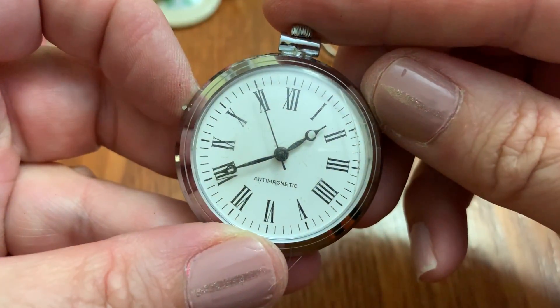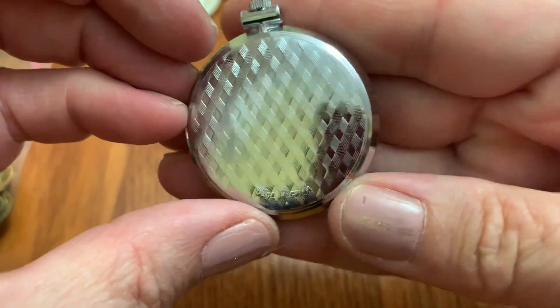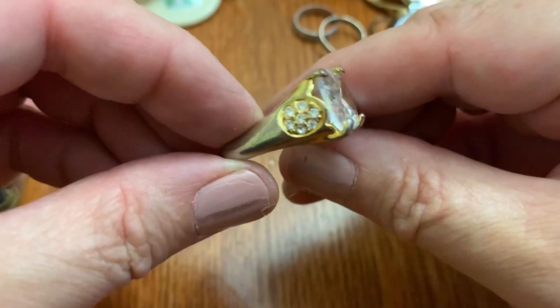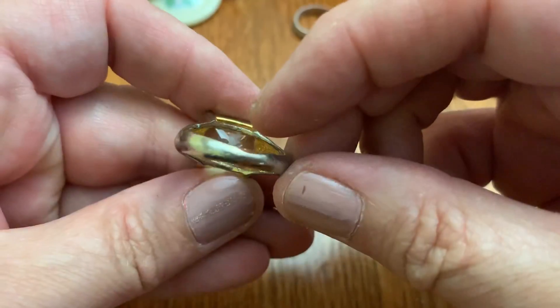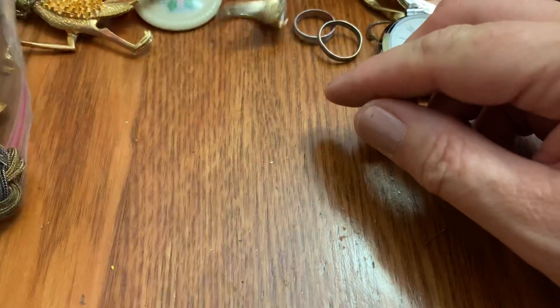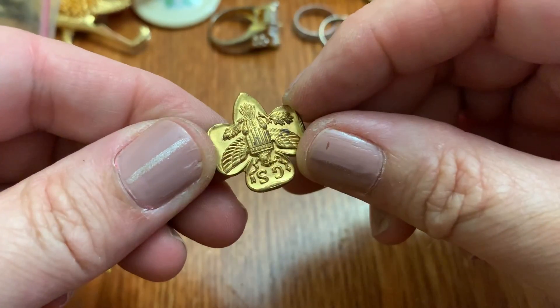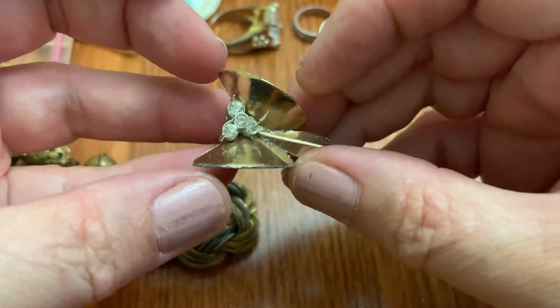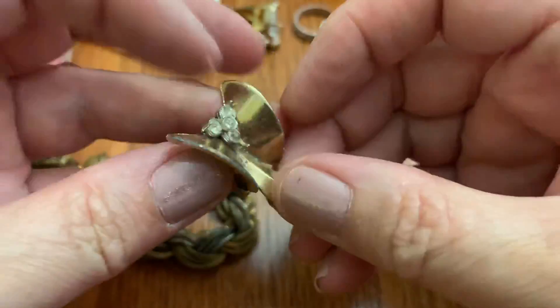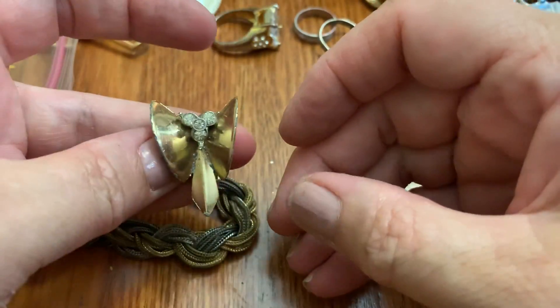Let's take a look — pocket watch. Made in China. Big diamond ring. I think this is Girl Scouts — yep. Interesting earring in bad shape, but cool design.